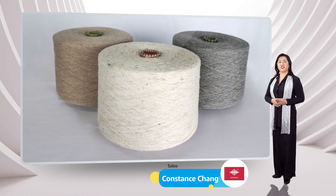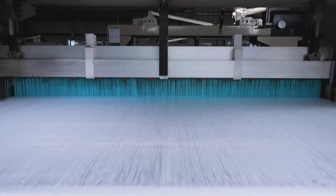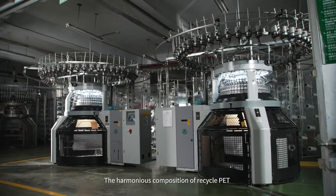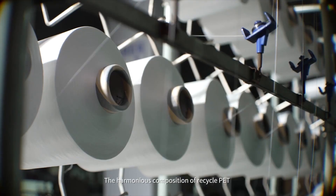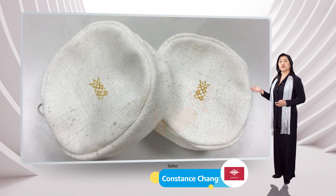Supertextile has engaged in the field of pineapple leaf fiber application since year 2020. The vertical integration advantage we took from our efforts meant us able to provide the eco-friendly, low carbon, traceability fabric to customers.